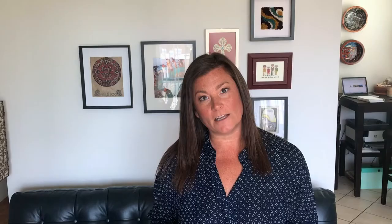The reason we're doing this is because right now at the museum we have an initiative called Dear Glenbow. What we want you to do is write in stories and letters to Glenbow about your time during this COVID-19 pandemic. We want to collect these stories and they will be put into our collections for long-term use.